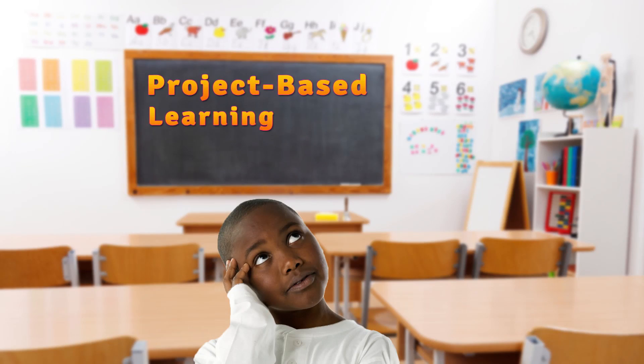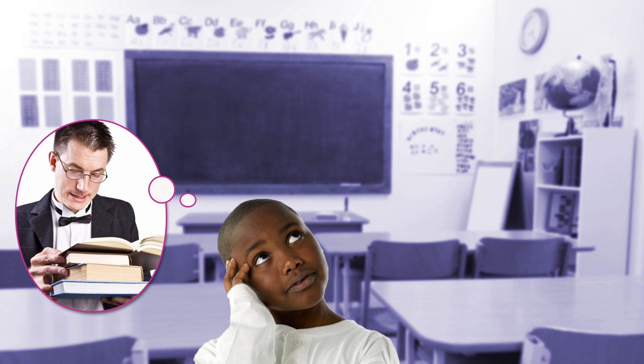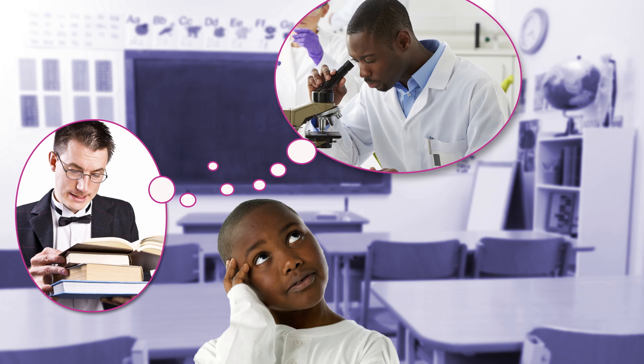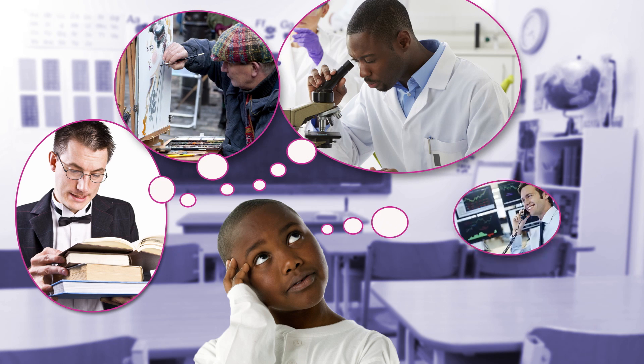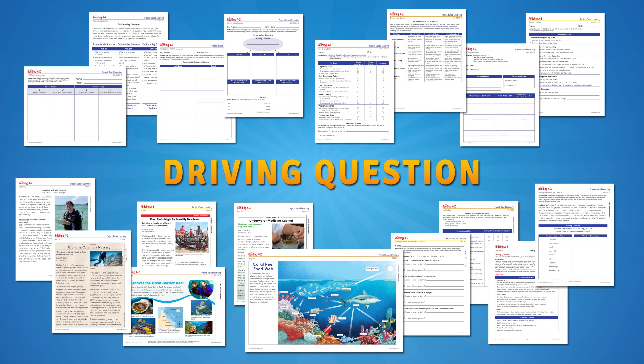Project-Based Learning Packs help students at grades 2, 3, 4, or 5 to take on roles such as historian, scientist, artist, business owner, or responsible citizen to answer the driving question at the center of each PBL pack.